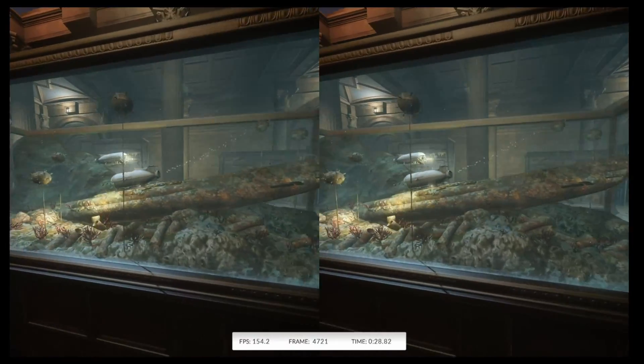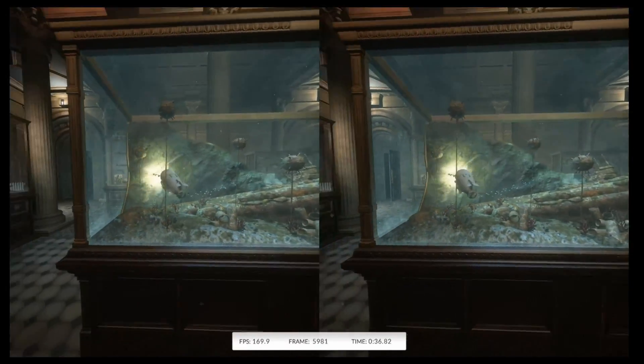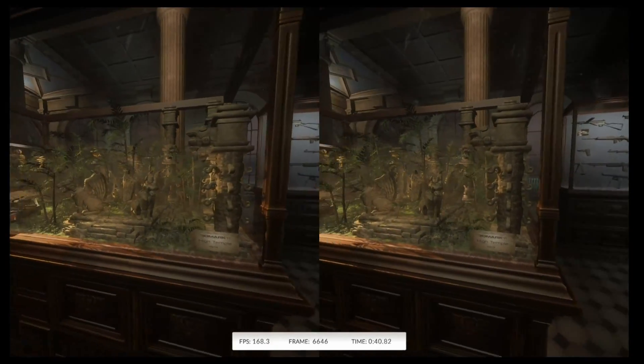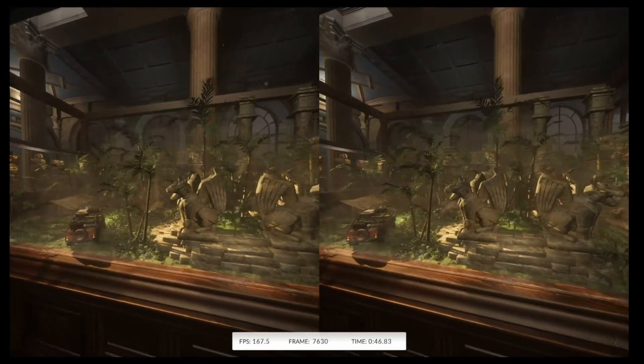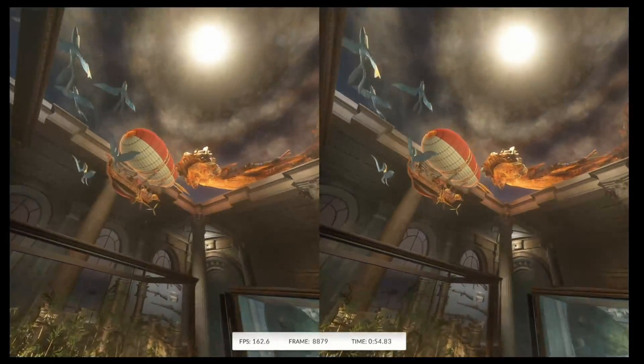The Orange VR Mark Test is a free VR benchmark from FutureMark. If you're unfamiliar with what that is, a benchmark will measure your system against others and give you a performance score. Right now it's actually rendering a side-by-side image of what is being seen in the VR headset.